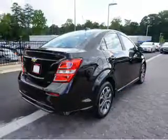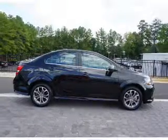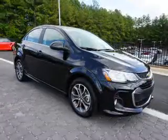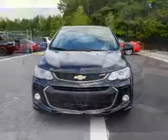Inside you'll find Bluetooth connectivity, Sirius XM satellite radio, an auxiliary input, remote start, steering wheel controls, a backup camera, curtain head airbags, front airbags, side airbags, and side impact door beams.